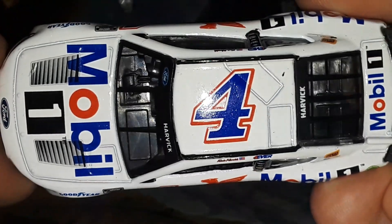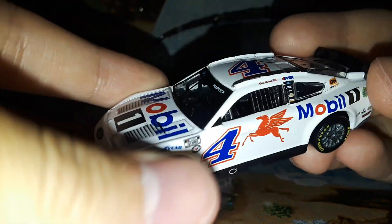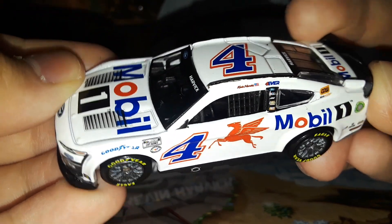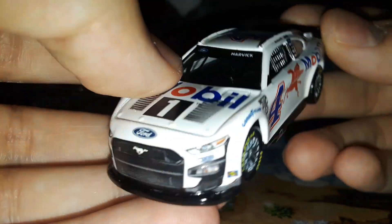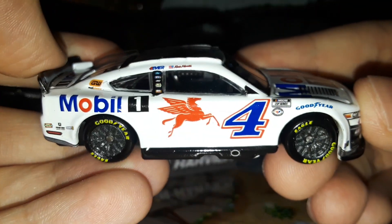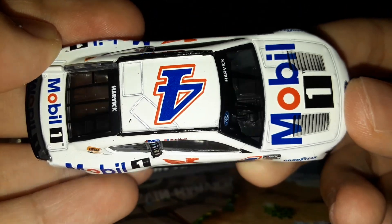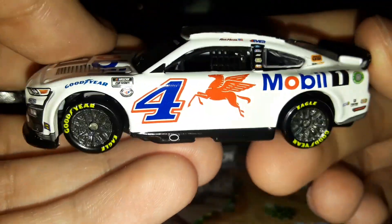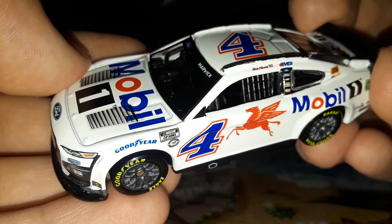There it is — the Kevin Harvick 2023 Mobile 1 Ford Mustang for Stewart-Haas Racing. When I first saw this car in the Stewart-Haas Racing shop, I was like, wow, they're actually going to race this as the paint scheme? It's so bland — it's just a white car with the Mobile 1 logos on it. Eventually they did bring back last year's car in the playoffs for one of the different Mobile 1 cars, because they must have realized this car is just so plain jane.